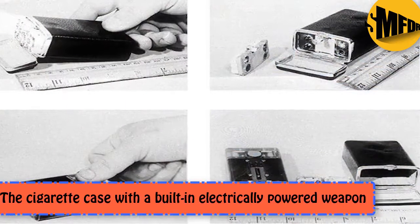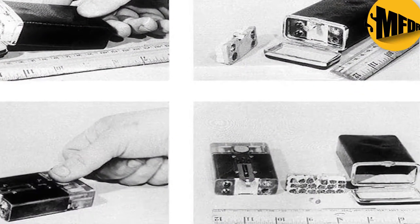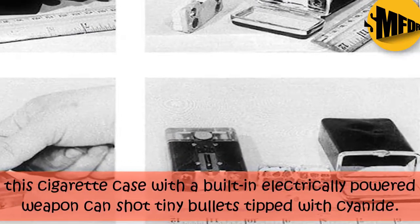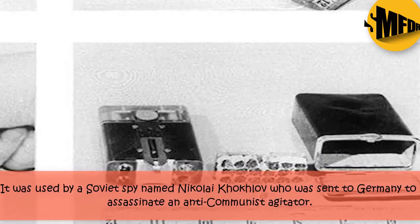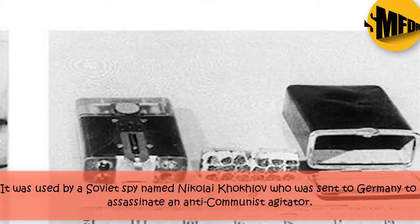The Cigarette Case with a Built-in Electrically Powered Weapon. This cigarette case with a built-in electrically powered weapon can shoot tiny bullets tipped with cyanide. It was used by a Soviet spy named Nikolai Koklov, who was sent to Germany to assassinate an anti-communist agitator.